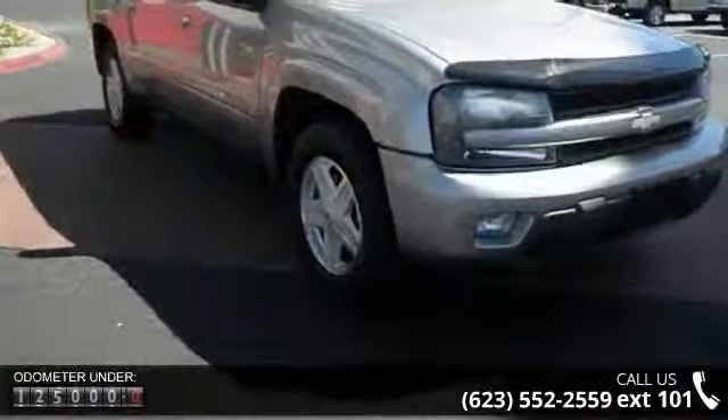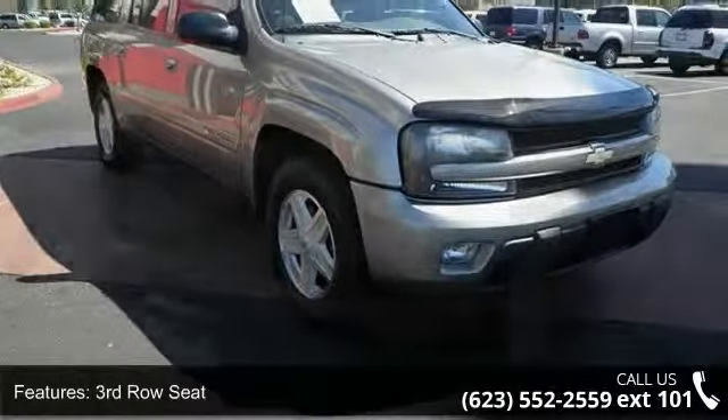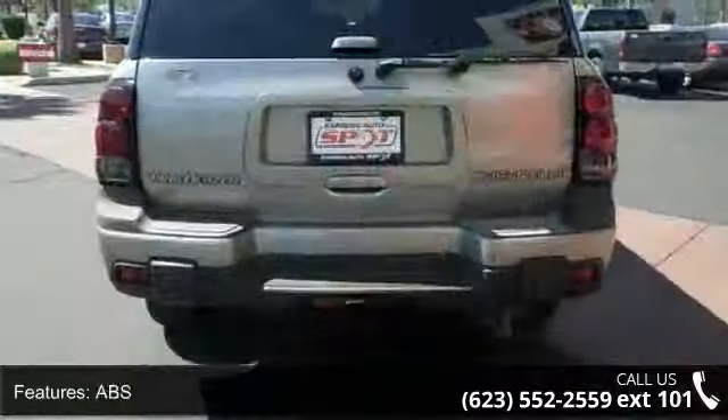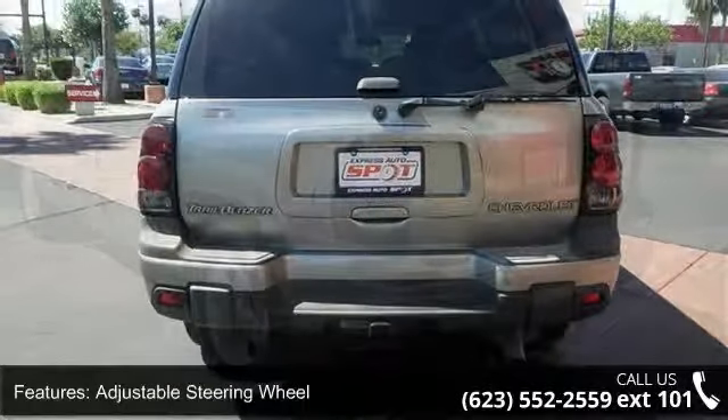Enjoy these notable features: third-row seat, four-wheel disc brakes, ABS, adjustable steering wheel, aluminum wheels, automatic headlights, bucket seats, child safety locks, and climate control. This car won't be available much longer.